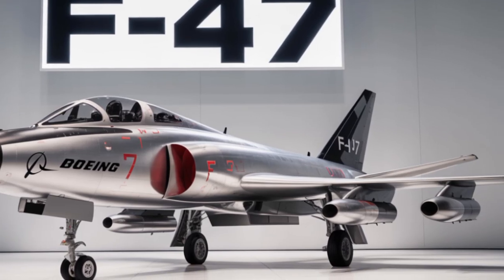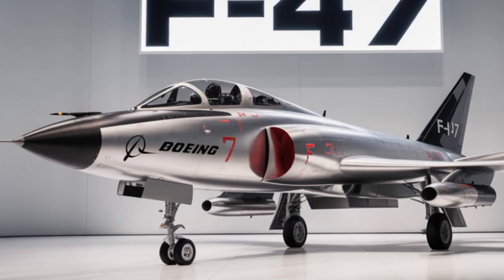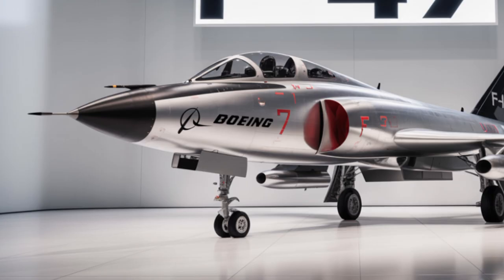Welcome to my YouTube channel Autocraze Info. In today's video, we're diving into one of the most advanced and futuristic fighter jets of our time — the 2025 Boeing F-47.